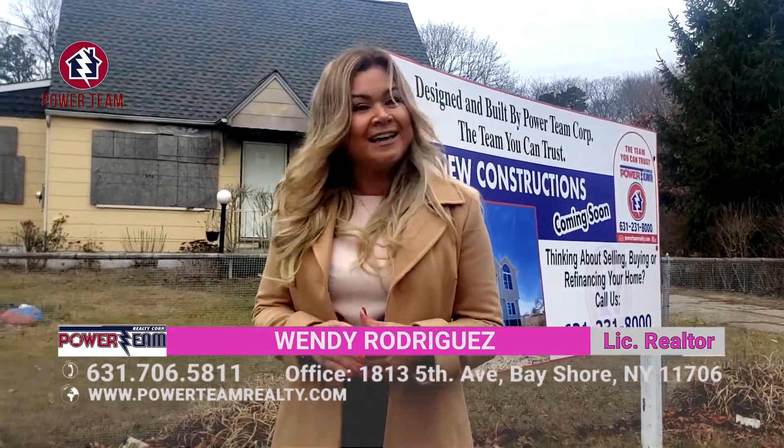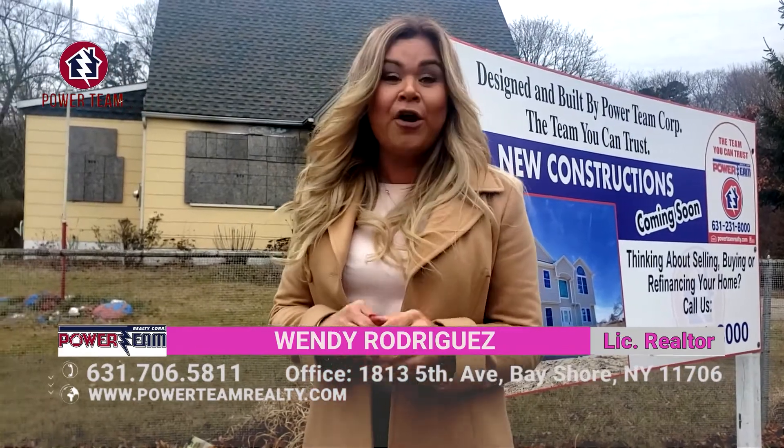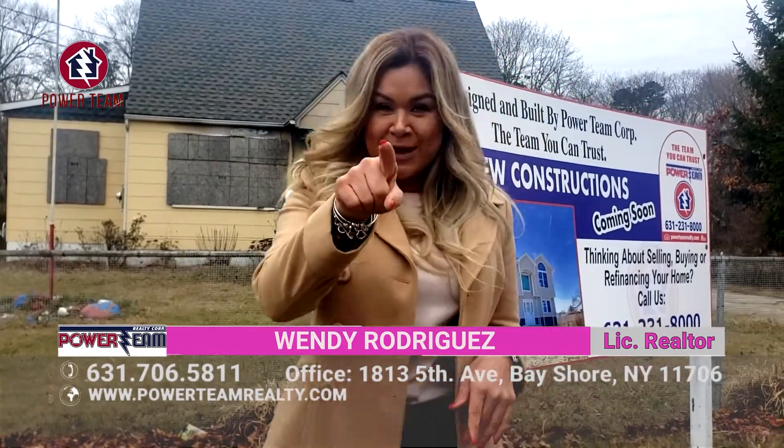If you're thinking of selling your home and buying a new one, you need to give me a call now. The number is going to appear right on the screen. I am here to make your dreams come true.